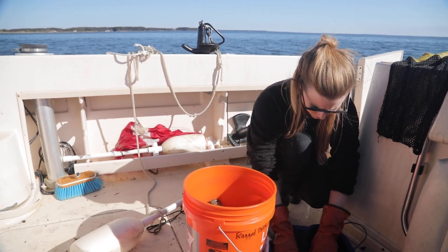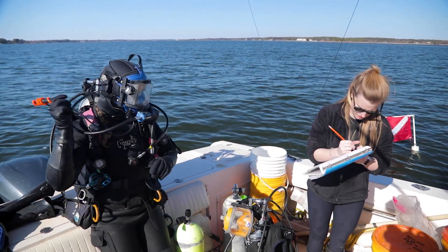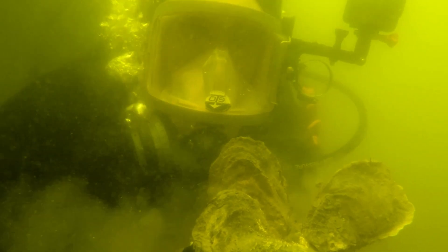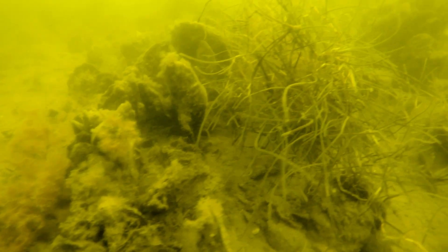What our monitoring data has shown us over the last several years is that the vast majority of these reefs that we've built are actually functioning in the way that we had hoped. They have lots of oysters on them across multiple generations, and their structural integrity is persisting — they're staying up off the bottom, not getting smothered with sediment or covered with algae.